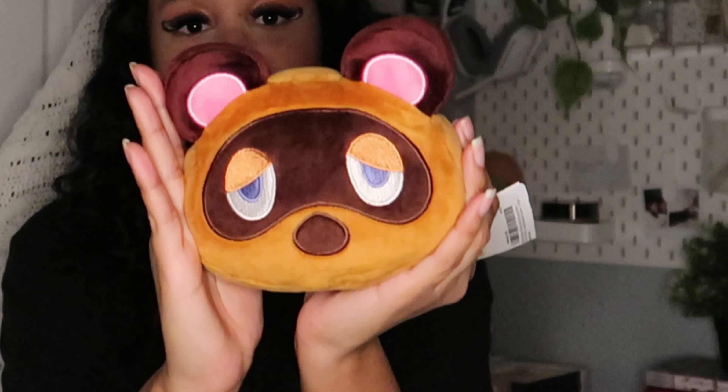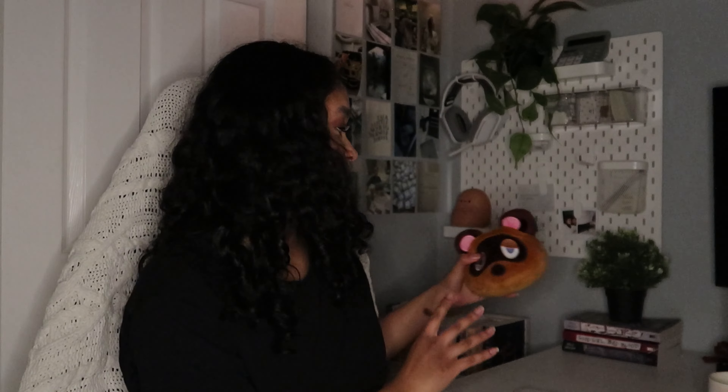We're going to start with everything my sister got me. First thing: she got me this cute little Tom Nook pillow — it's so tiny but so cute! I can't wait to put it on my desk. It totally goes, and it's super soft. I love it absolutely.